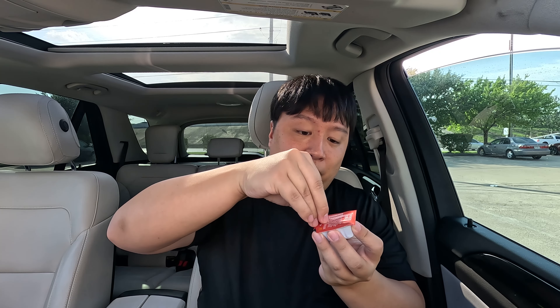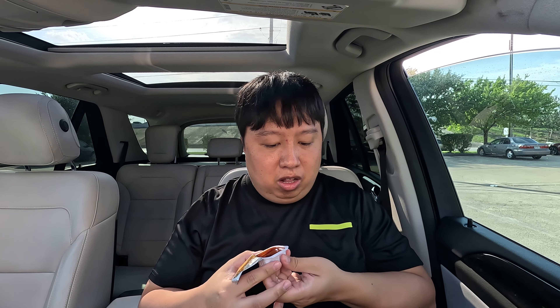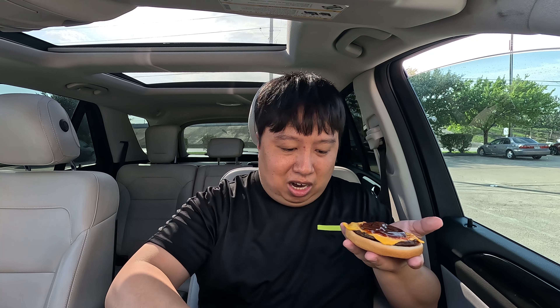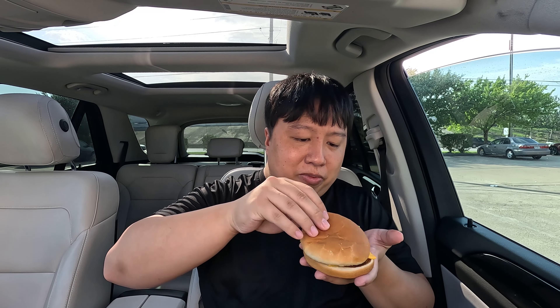It's a regular cheeseburger — you can see a bun, cheese, beef, a pickle, and some onions. Overall it looks okay, kind of sad and deflated, but it's a cheeseburger. I think the key here is to put tangy barbecue sauce on it — that's apparently what Cardi does. So let's open up the barbecue sauce, open up the cheeseburger, pour a generous amount of barbecue sauce on it. That looks so good. This is apparently what Cardi B gets all the time at McDonald's.